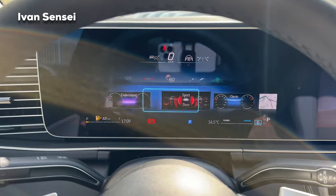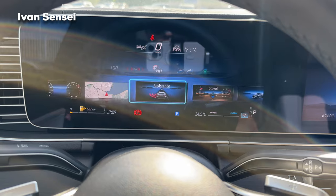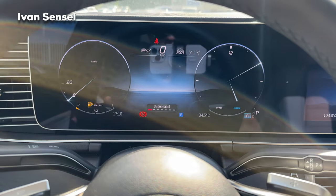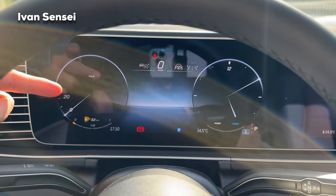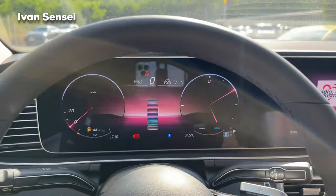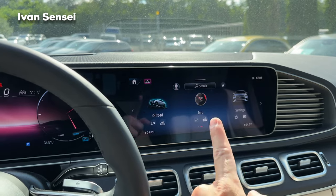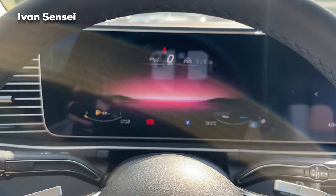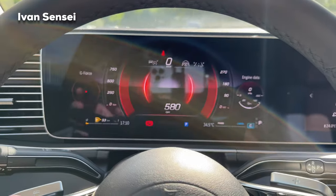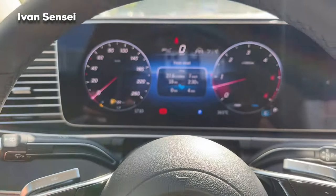Pressing the home button lets you change how the instrument cluster looks. In Classic mode, you have two dials. Understated mode shows only speed and time with a color option. Sport mode shows G-force and engine data on the right side. You can swipe through the middle section to show consumption, attention assist, radio, or navigation.